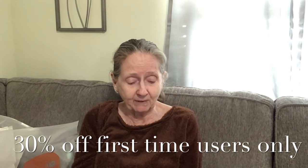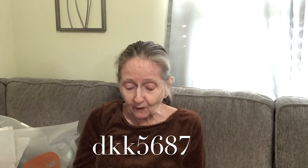That's different from the $100 coupon bundle — this is 30% off your coupon bundle. With my code and link, the code is DKK5687 to claim it.